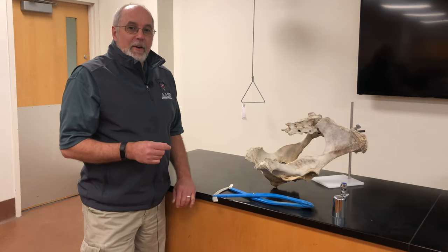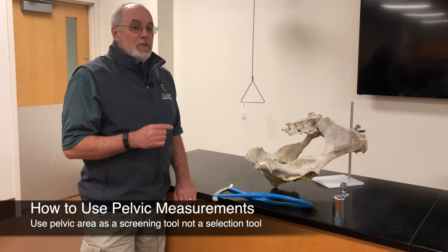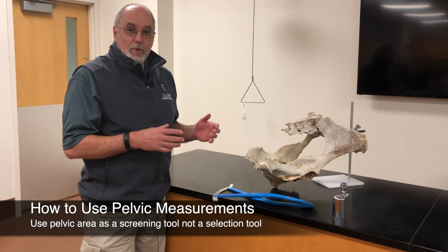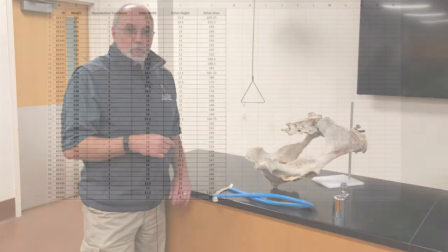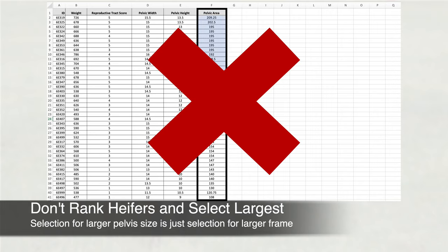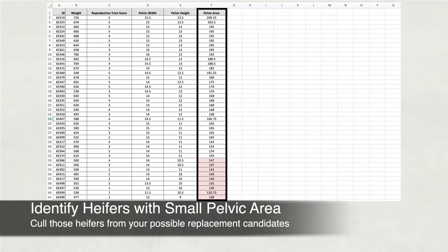Having your veterinarian take a pelvic measurement is relatively easy. However, you need to know how to use that information. A pelvic measurement is a screening tool, not a selection tool. In other words, don't rank heifers based on pelvic area and select the heifers with the largest pelvises — if you do, you actually just select for larger frame animals. Instead, identify the heifers that have abnormally small pelvic areas and cull those heifers.